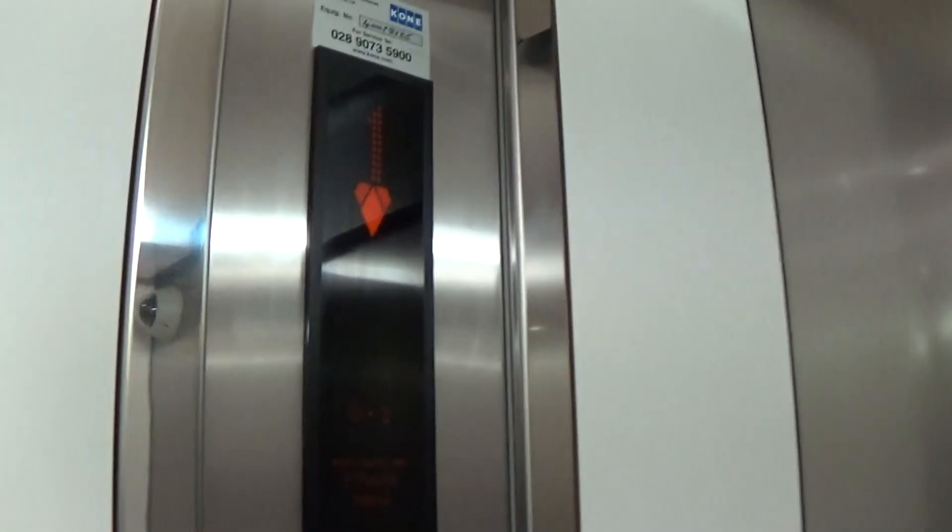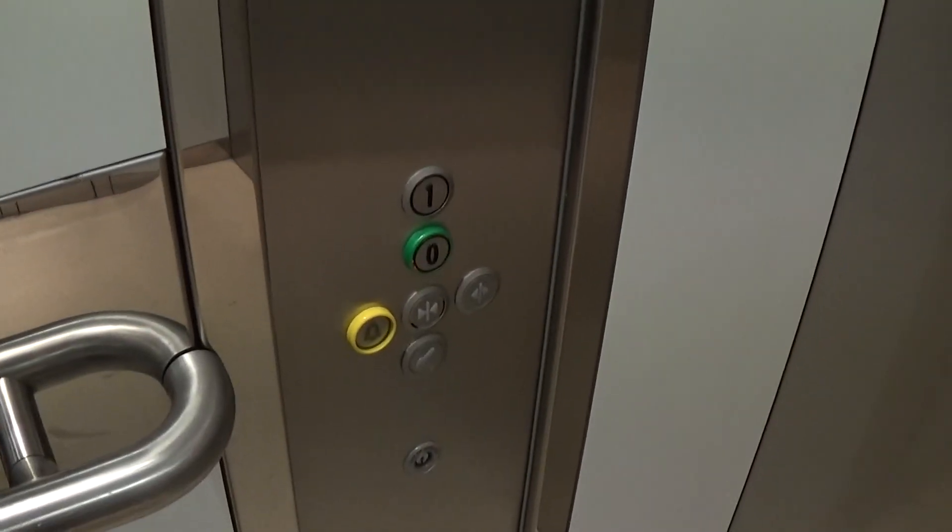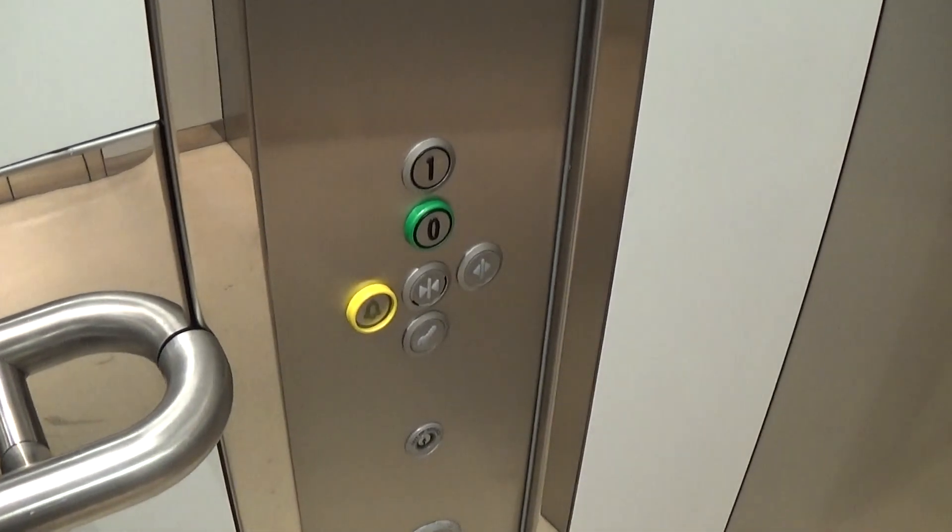Let's go back down to zero. Do my cab view. Mr. Security Camera. It's got two floor indicators. 1600 kilos, 21 persons. Built in 2004. These are the fixtures. Here we are back down at zero. Fixtures. Cone Eco Disc logo.